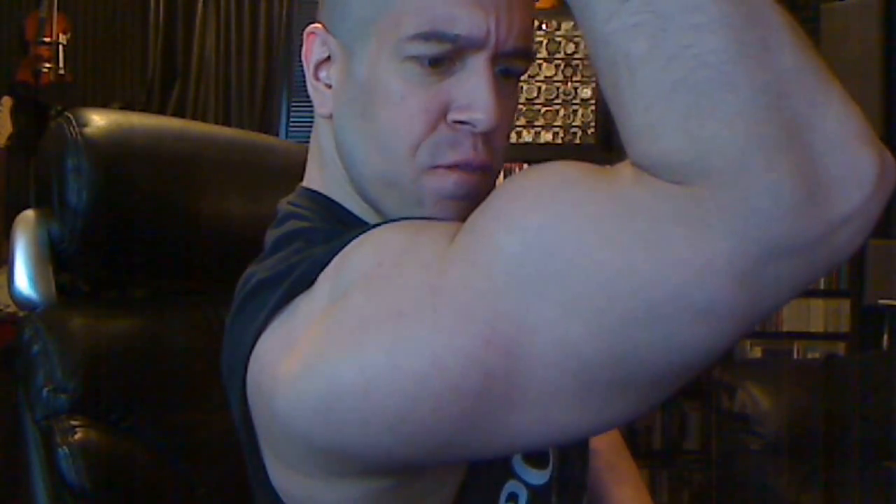Look at this. I'm freaking huge, man. Alright, welcome to That's Not Sexy. I am your master level personal trainer, Alec Diaz. Once again, another video.